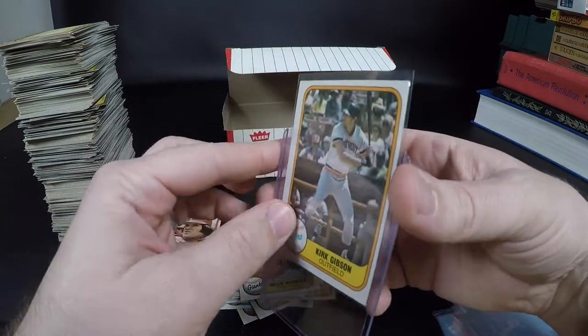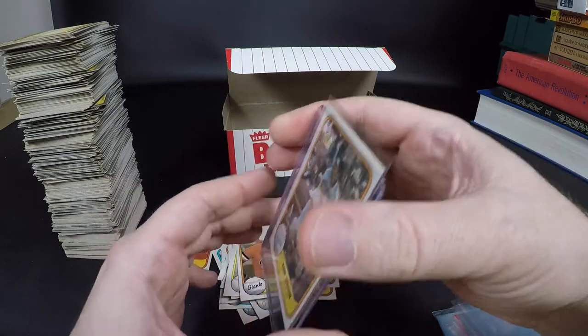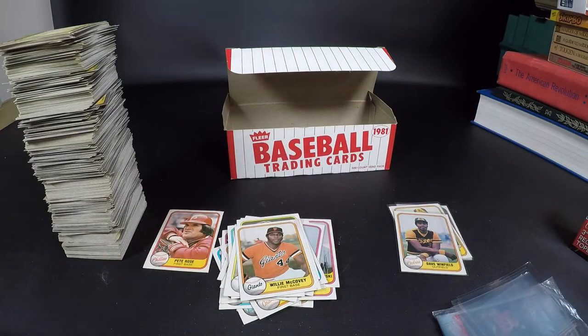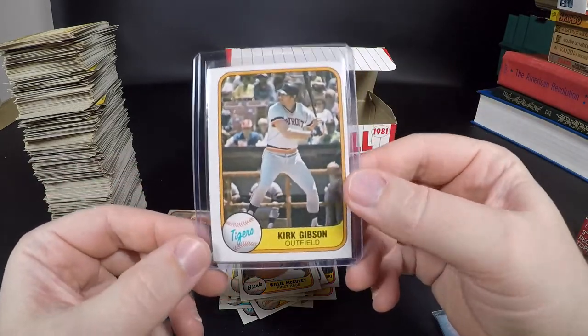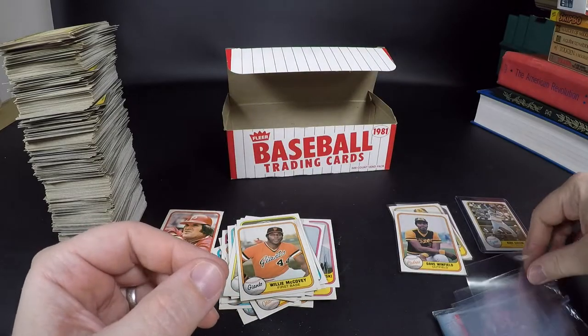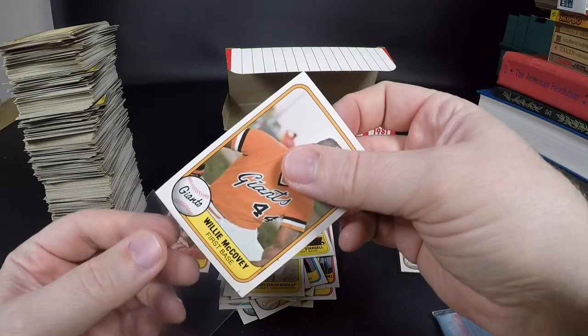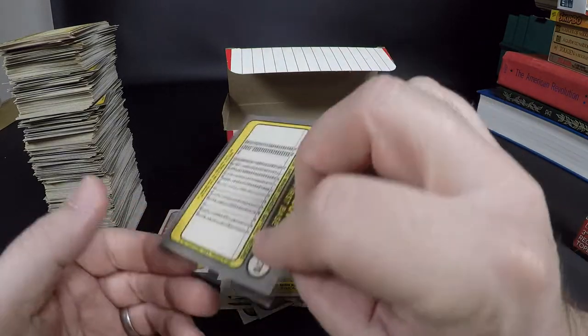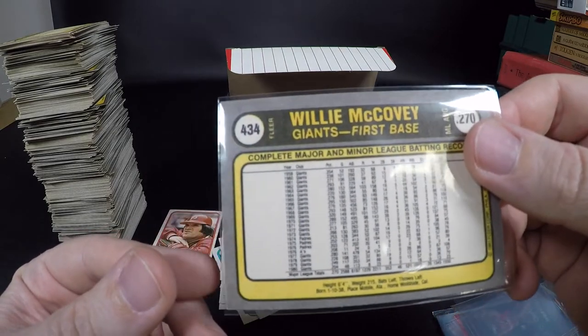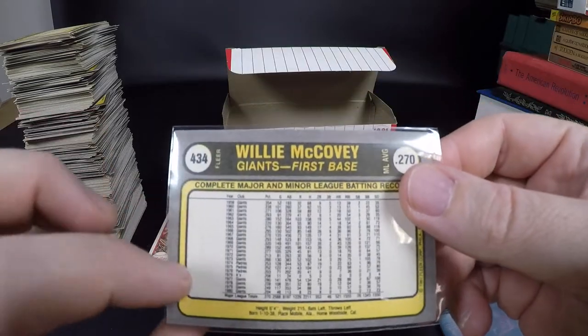I did own a card shop for a while about 10 years ago but I basically just sold new product and didn't really do much with vintage or older stuff. Probably should have with the way the hobby is now, but you know — hindsight. Kirk Gibson rookie, really off-center but really nice. Willie McCovey — I don't know when McCovey retired but it probably wasn't too soon after this. He was at 521 home runs through '81.